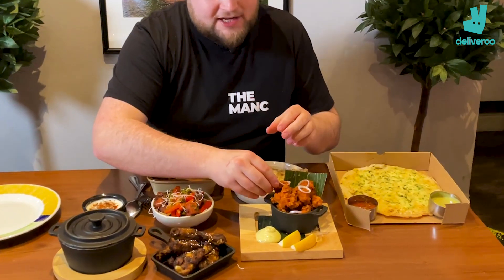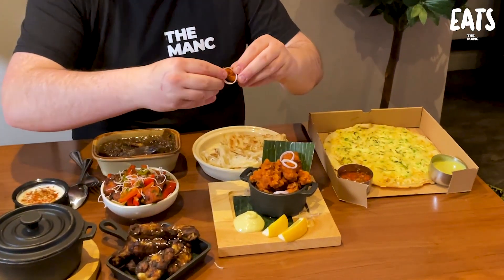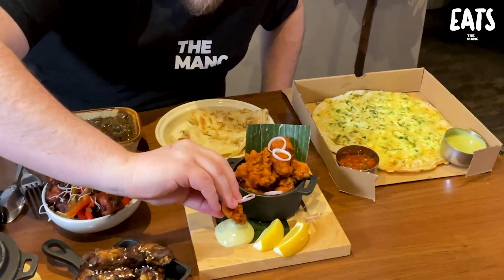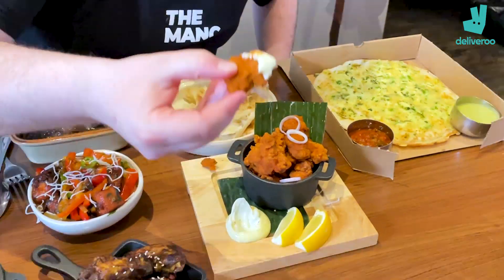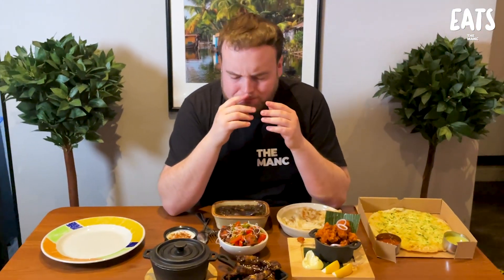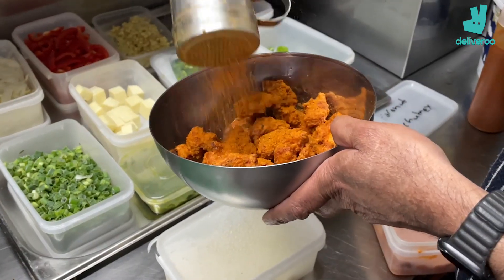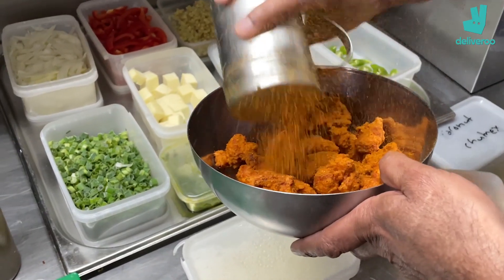These little pockets of joy — this is the Chicken 65, a famous fiery bar snack from Chennai. That is curry mayo, the little dip on the side. Oh yeah, that is so nice — the batter, the spices on top of that chicken, fried to perfection, nice and golden with a crisp. I could stop the review right now and eat all of them.